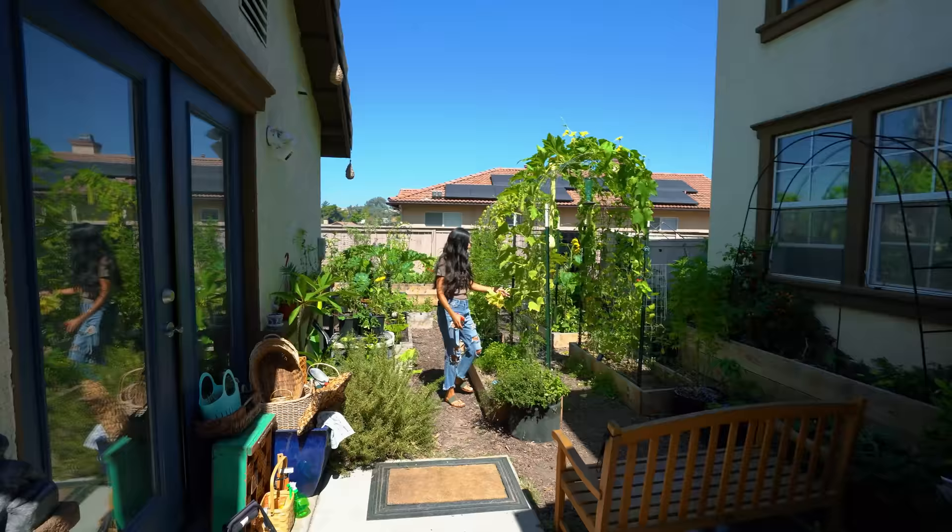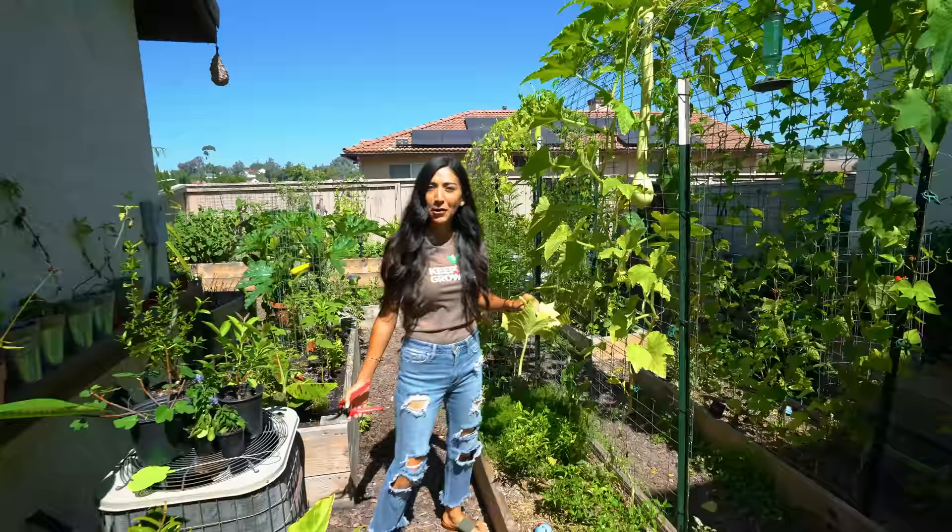Look who it is! Hi Kev. What are you doing? Just doing some gardening. It's always time to garden, you know. It's always time to garden.